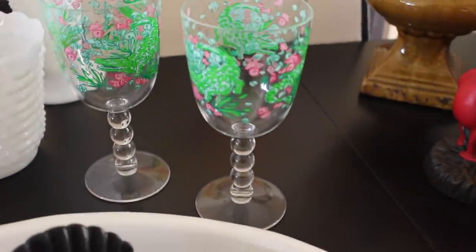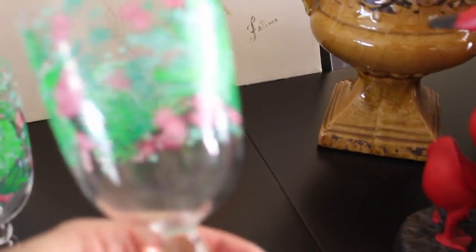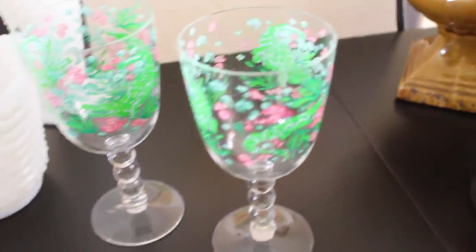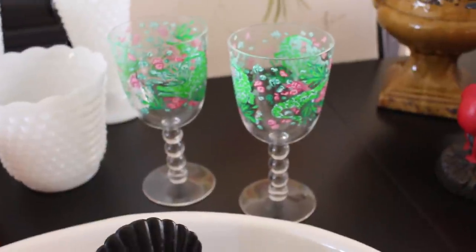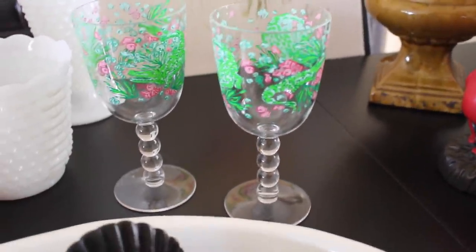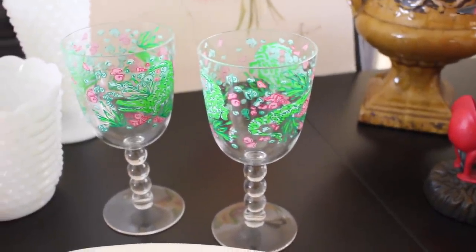At a yard sale, I picked up these brand new acrylic Lilly Pulitzer wine glasses. You can see right there it says Lilly. It was $1 for the pair. I don't know what those retail for, but I know Lilly is expensive, especially down here in South Florida — everyone is Lilly Pulitzer crazy. I'm not a huge fan, but those are pretty cute, especially out by my pool. So for $1, I picked those up.